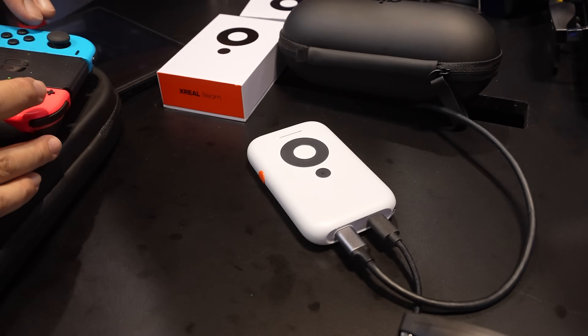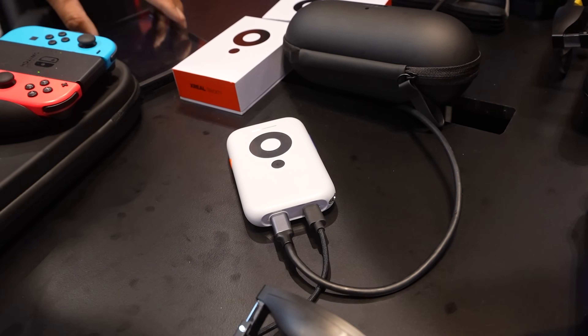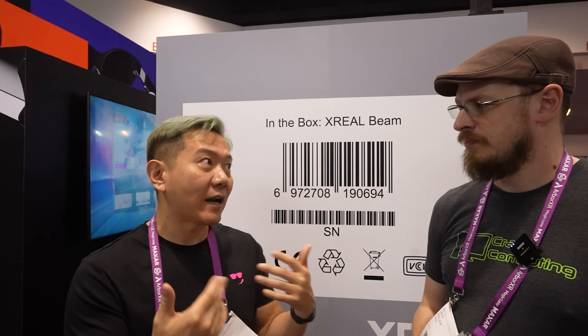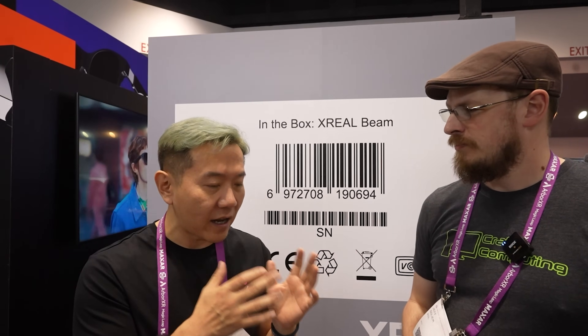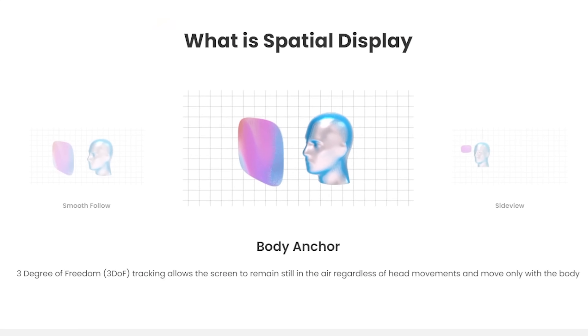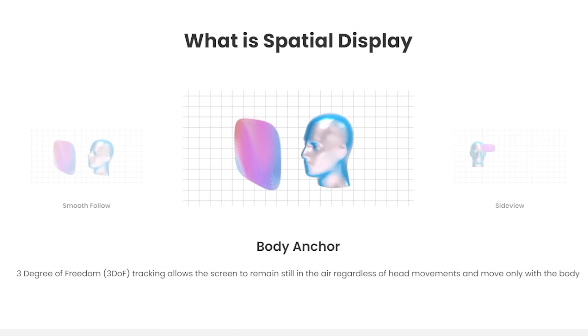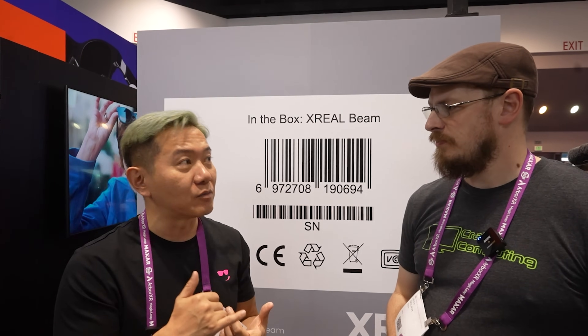That's right. There are three display experiences we're shipping with the X-Reel Beam. The first is three-DOF — it is body-anchored. If you're sitting down or standing up and you turn your head, the image stays still, like having a real TV. It only moves when you get up and start walking; then it moves with your body, not with your head. The second mode is what we call smooth follow.